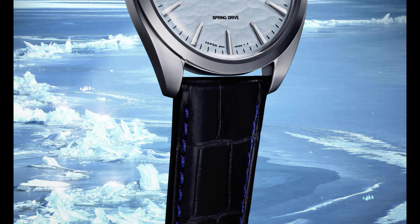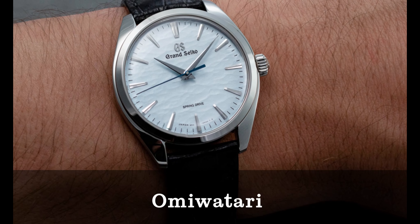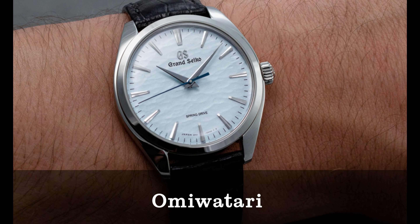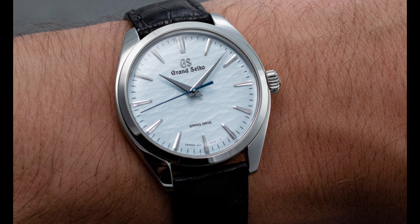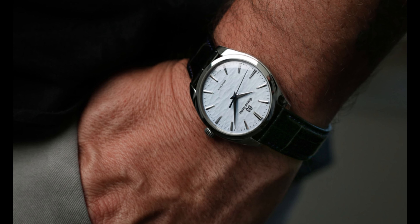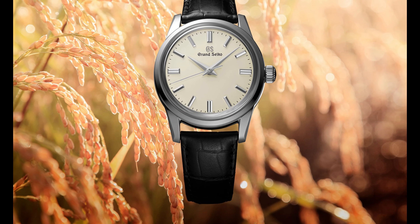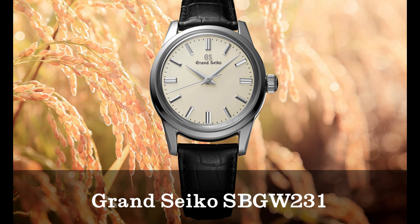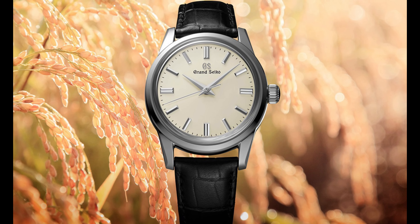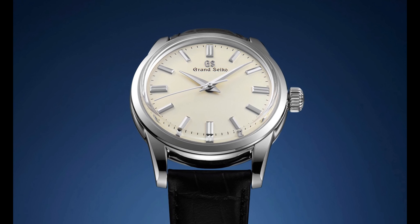You rarely get to talk about value in the luxury watch sector, but the Omiwatari is championing this dying art. For those looking for a back-to-basics watch that harks back to the early days of the wristwatch, ornate dials and Spring Drive movements might be too much. That's where the Grand Seiko SBGW231 comes in — it offers a no-frills experience that delivers so much more.